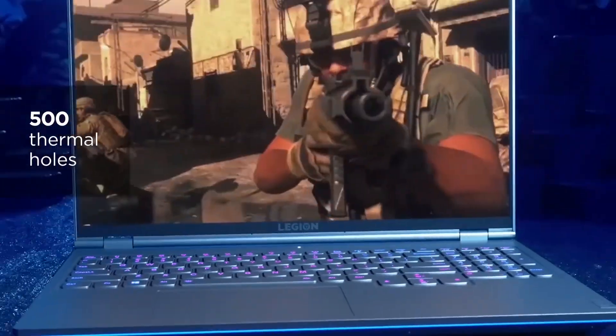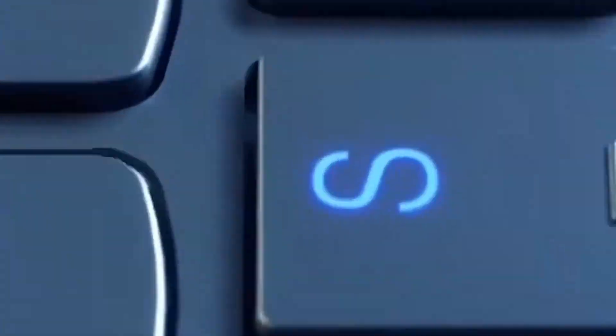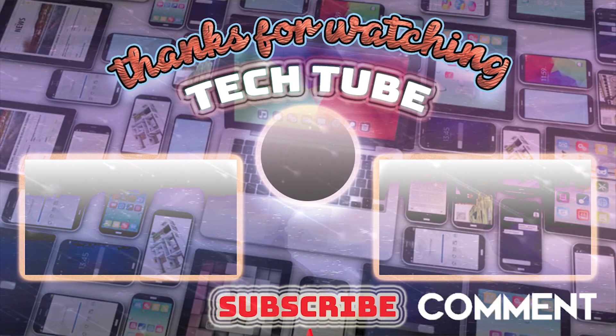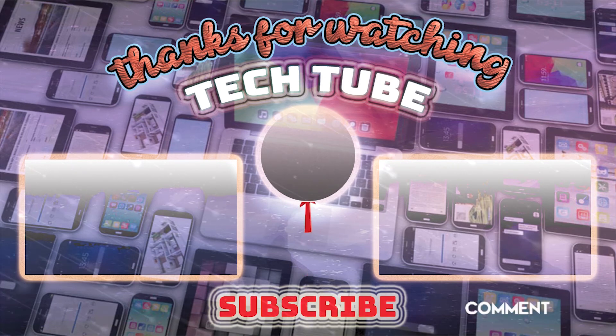I won't be surprised if the max version of this laptop comes in at around $3000. That's it guys for today's video and thank you so much for watching. Do not forget to like, share and subscribe, and I will see you in the next video. Peace out.